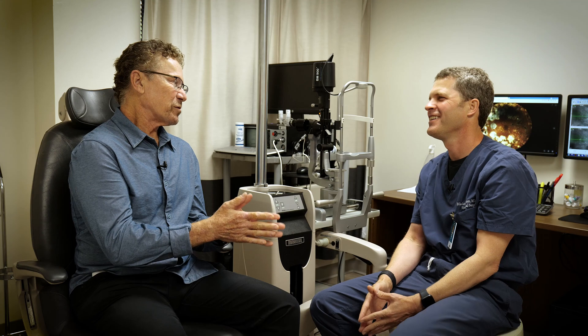Dr. London, thanks so much for seeing me today, I really appreciate it. Thanks to all of you for watching — please take the information we both spoke about to heart. Make sure you get your yearly eye exam, or sooner depending on your own particular situation. We'll see you in about 12 months.